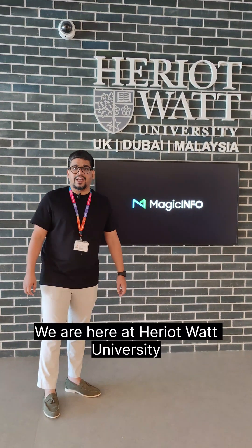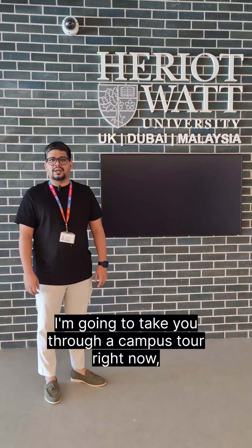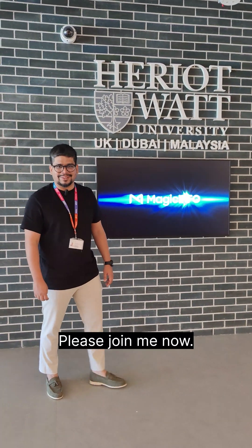Hi, my name is Wazeel Fazal. We are here at Haripot University. I'm going to take you through a campus tour right now, showing you the offerings of our Dubai campus. Please join me now.